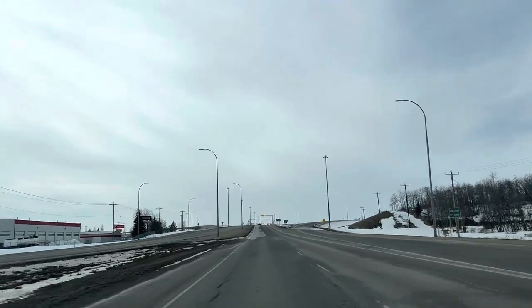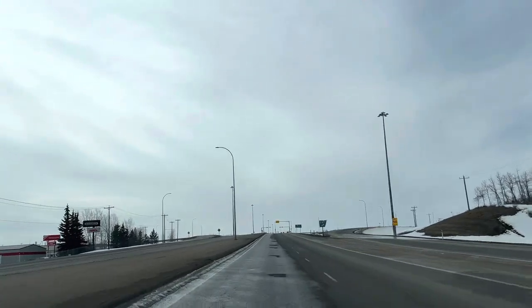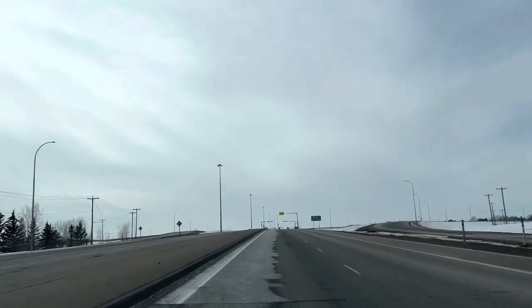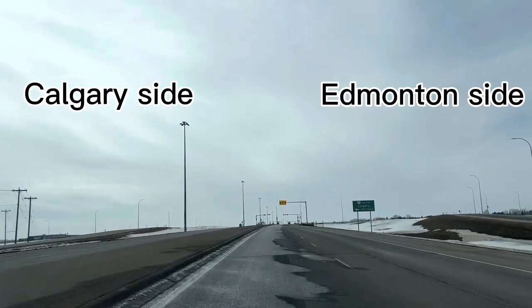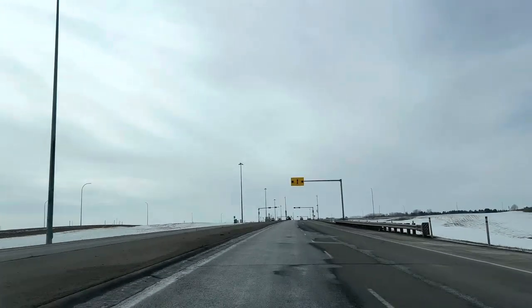Highway 11A, Red Deer. Approaching a junction — the left is going to Calgary, and the right is going to Edmonton.